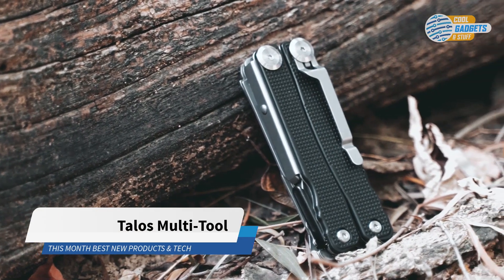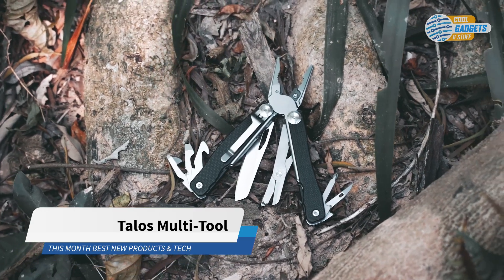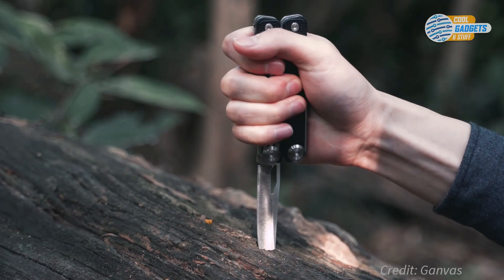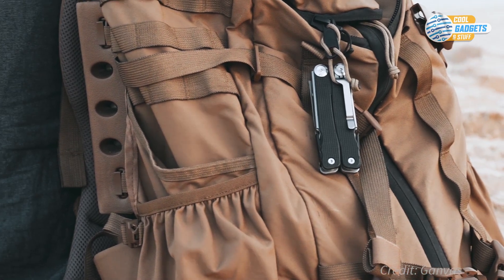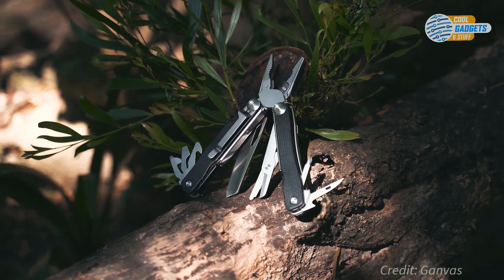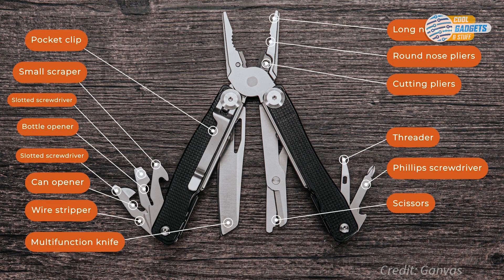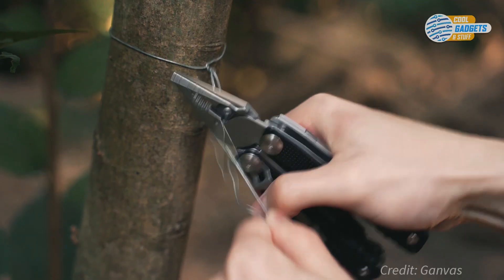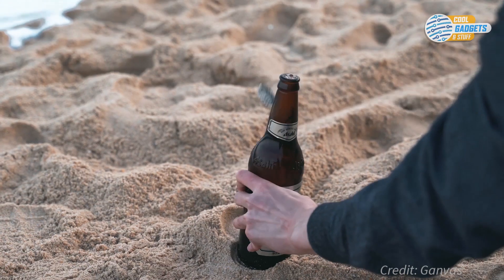Talos is a compact multi-tool for all of your on-the-go DIY jobs and outdoor activities. Early backers can get it for the price of $19 or $29, depending on which perk is still available, plus $10 for shipping. Talos has all the basic tools you might need in daily life, including 3-in-1 pliers, knife, Phillips and slotted screwdriver, scissors, wire stripper, can and bottle opener, and more.